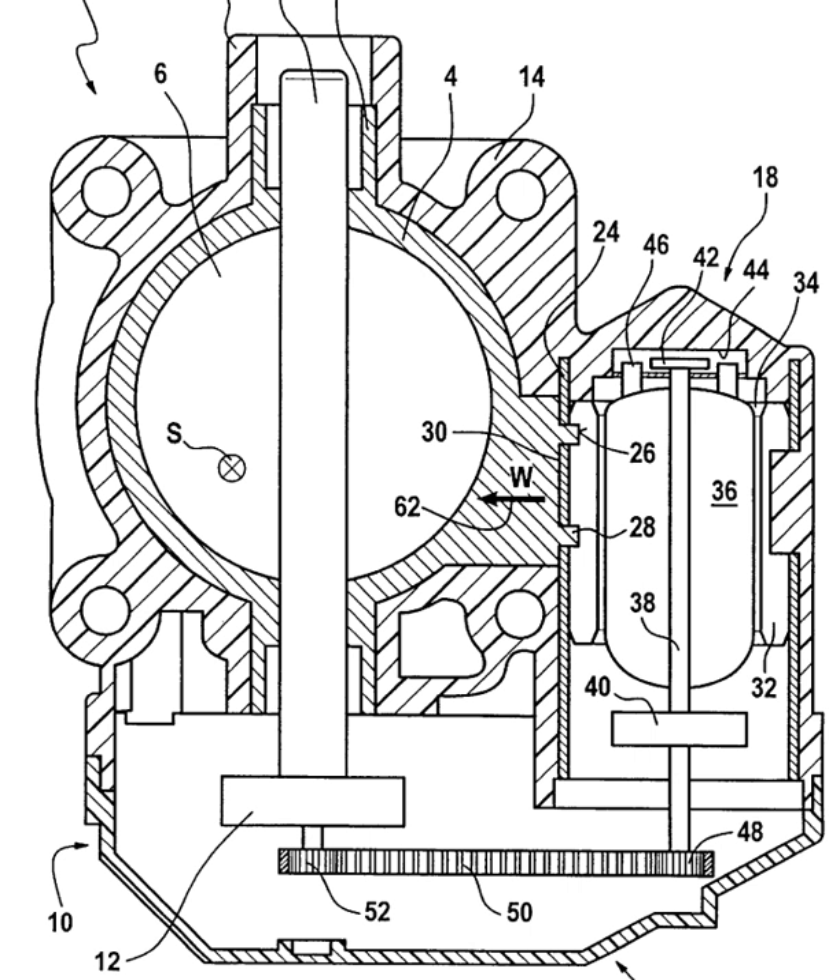Thus, most if not all current ETC systems use closed-loop feedback systems, such as PID control, whereby the ECM tells the throttle to open or close a certain amount. The throttle position sensors are continually read and then the software makes appropriate adjustments to reach the desired amount of engine power. There are two primary types of throttle position sensors: a potentiometer or a non-contact Hall effect sensor.